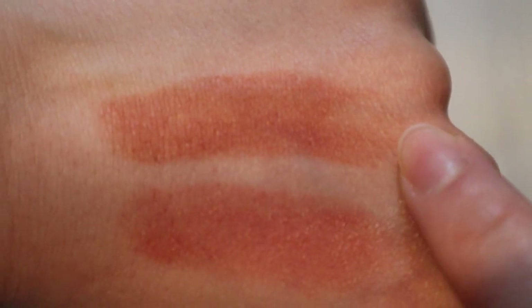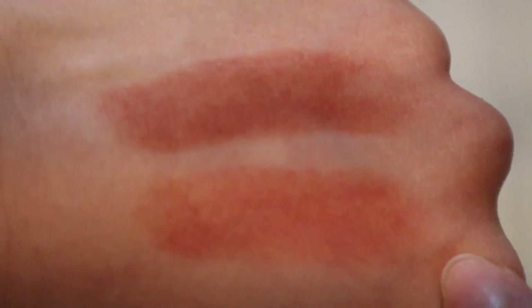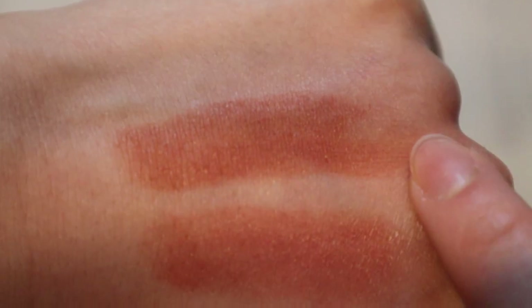Here is the Generation G in Cake versus Colourpop in Los Feliz. I feel like this one is clearly the closest by far. Cake is a bit deeper and Los Feliz is a little bit more orangey, but on the lips they actually do look pretty similar, at least on me.